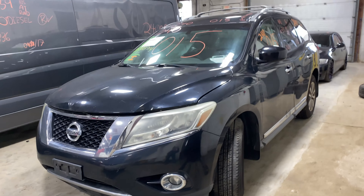This one does have black leather interior trim. As you can see, plenty of great parts still left on this 2013 Nissan Pathfinder. This one does run nice and strong — I'm going to get it started here for you.